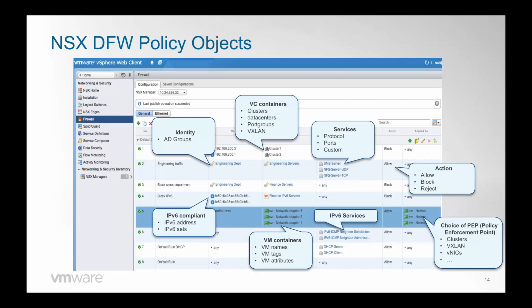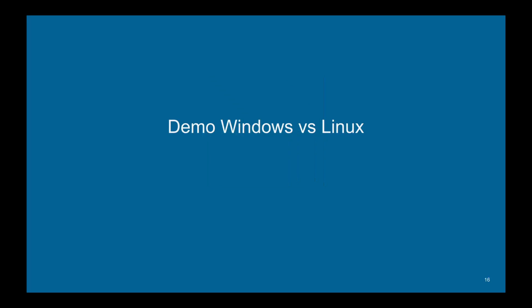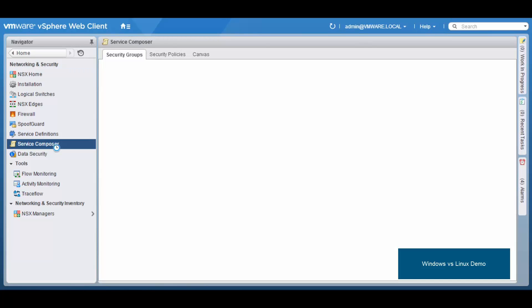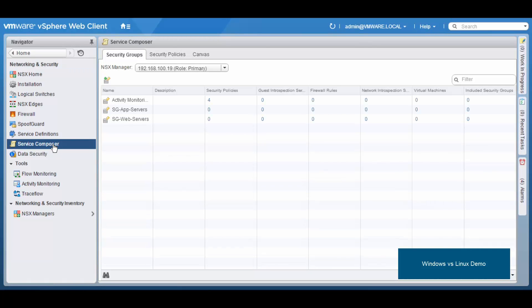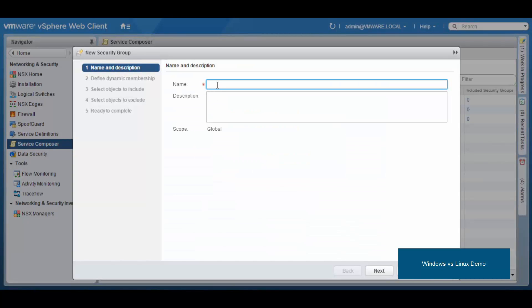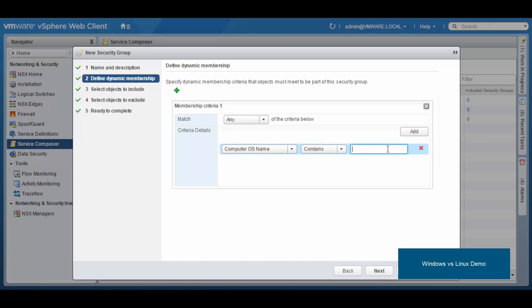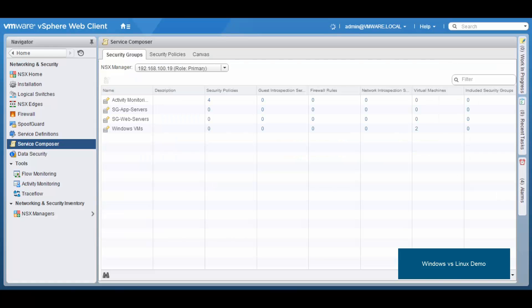With that, we are done with the theory part. Let's move into demo time. The first demo is a simple use case showing how to group and isolate Windows VMs from Linux VMs. We go directly to the Service Composer, which is the section where we define the groups we saw in the theory part. Here we create a new group, call it 'Windows VMs', and as the membership criteria we define all VMs whose operating system name contains the word 'Windows'.